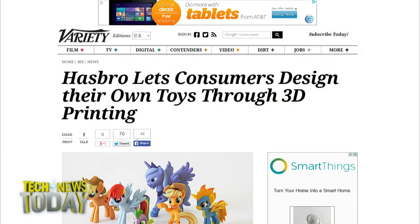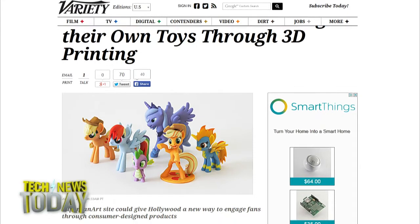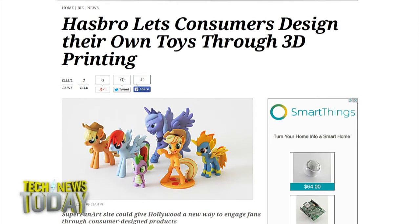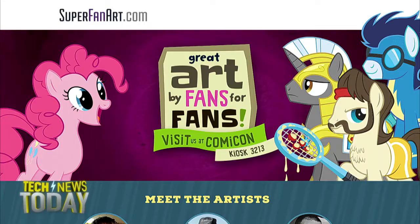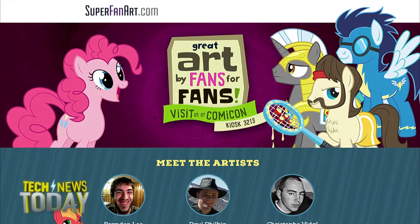According to Variety, Hasbro and a 3D printing company called Shapeways have paired up on a pilot project to let you print your own My Little Pony fan art. What is actually happening is that Hasbro is selecting a few of what they call superfans to upload their custom pony art.